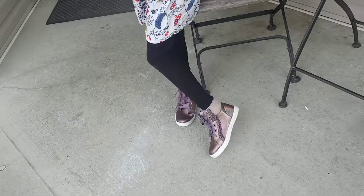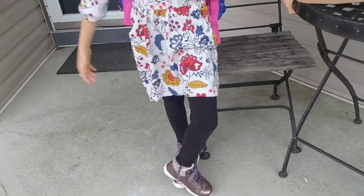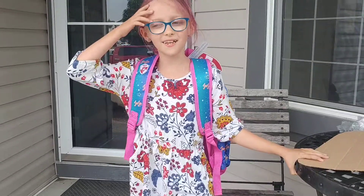And my new shoes. Do you like them? They're like slippers. They're so comfy. Bye bye.